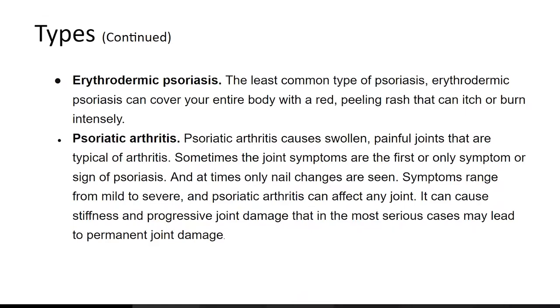Psoriatic arthritis causes swollen, painful joints that are typical of arthritis. Arthritis is the swelling and tenderness of one or more joints. Sometimes joint symptoms are the first or only sign of psoriasis, and at times only nail changes are seen. Symptoms range from mild to severe, and psoriatic arthritis can affect any joint, causing stiffness and progressive joint damage that in the most serious cases may lead to permanent joint damage.